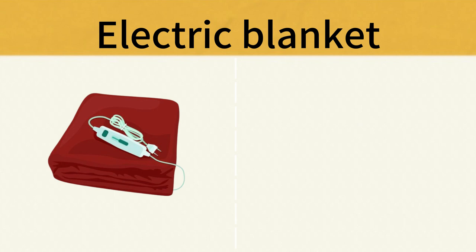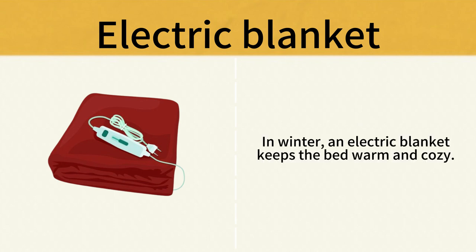Electric Blanket. In winter, an electric blanket keeps the bed warm and cozy. Electric Blanket.